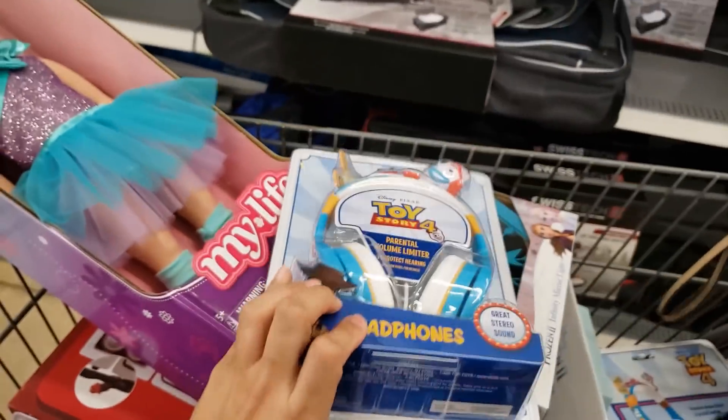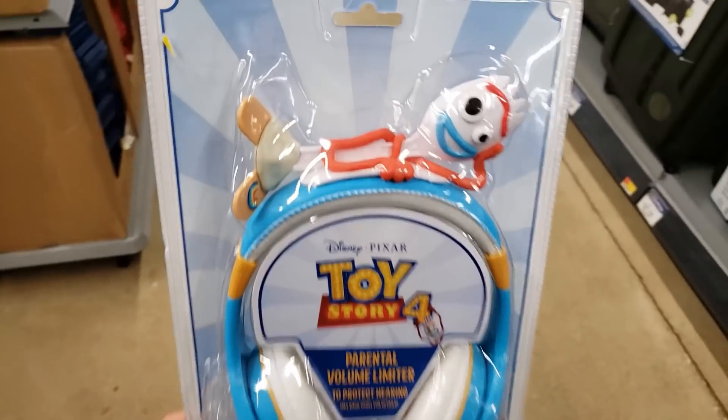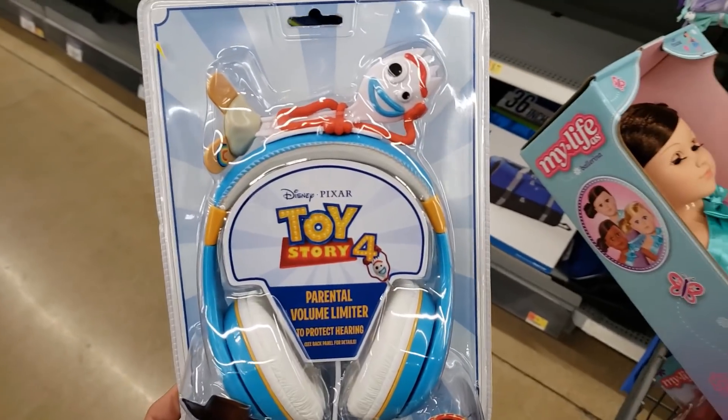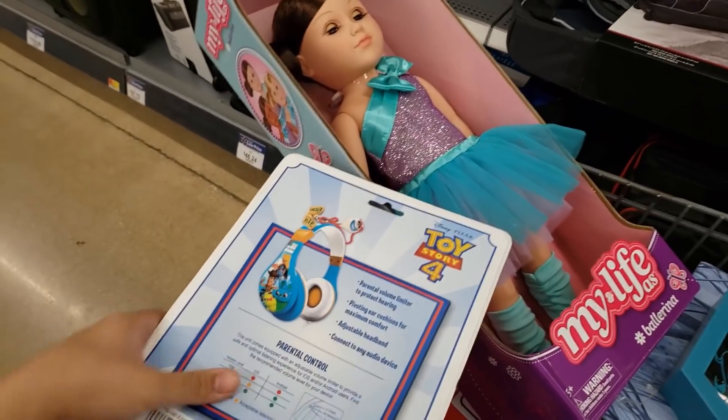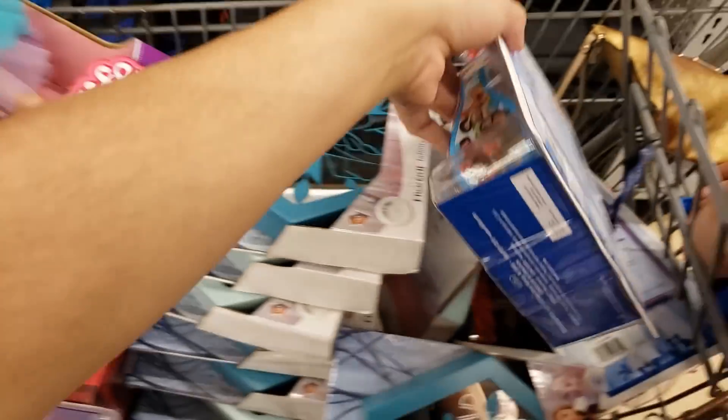This one is the Toy Story 4 Forky — look at him, he's so cute! This one is also $3.50. Here is the UPC for that one.